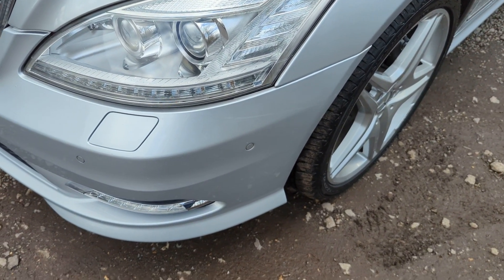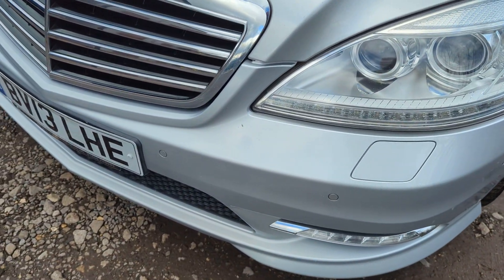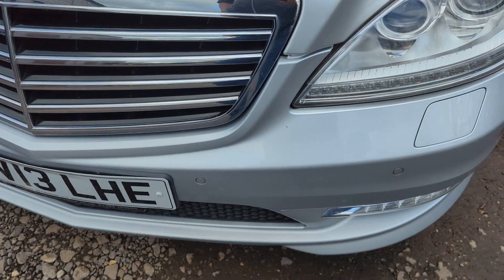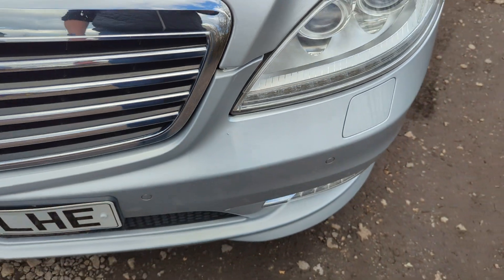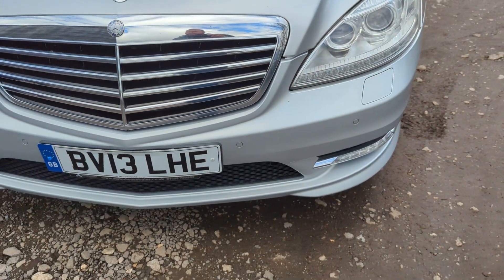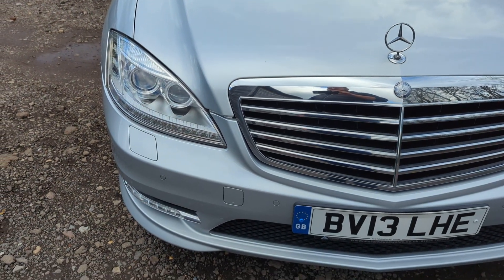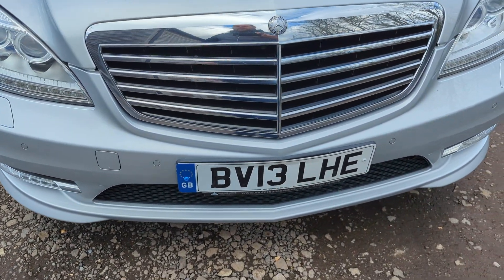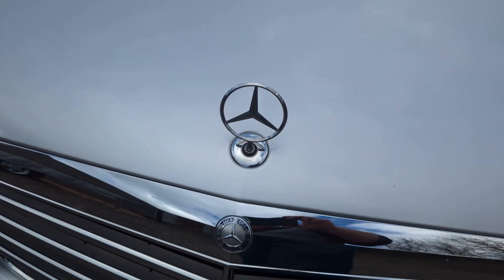Up on the front end, both headlights are crystal clear, as are the DRLs. There are no real marks on any of the front here. There are front and rear parking sensors and a reversing camera. There's a little stone chip just here which is probably the worst mark on the front end — that's what we're talking about.